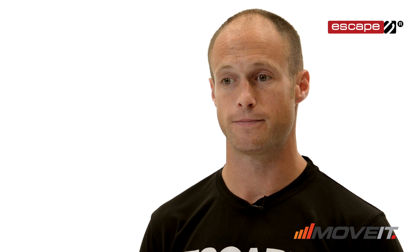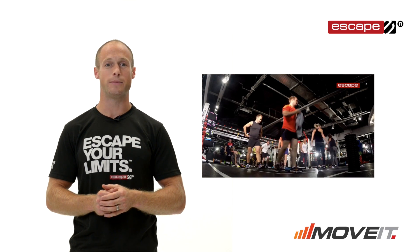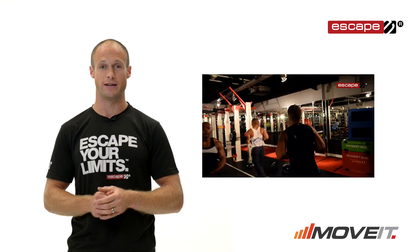What's needed is a fully structured group programme that ensures consistent delivery by your whole team. Welcome to Move It, the group functional training programme designed by Tommy Matthews and brought to you by the functional training specialists Escape Fitness.